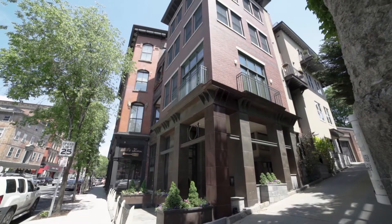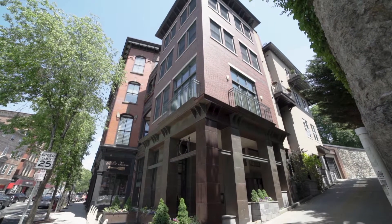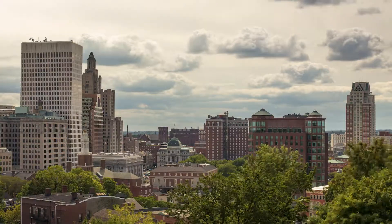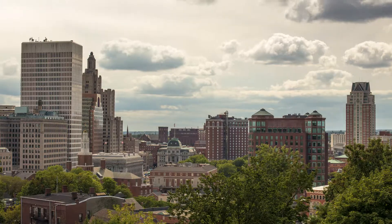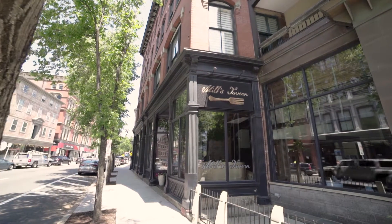Located on the edge of the historic east side of Providence, this luxury condominium residence is within walking distance to all the creative capital has to offer, including world-class restaurants and award-winning theaters.